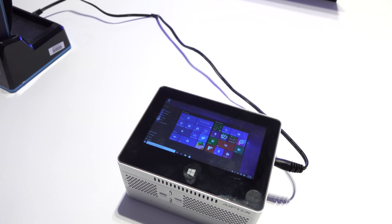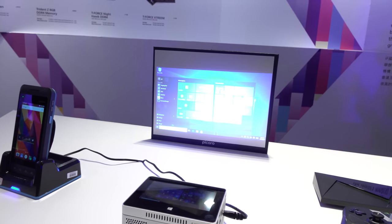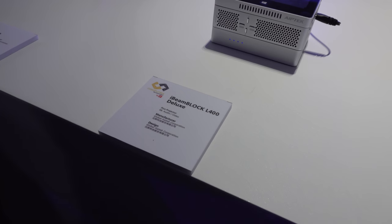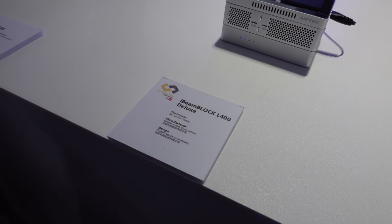Check out this projector right here — you've got a screen on top and the clarity is actually pretty surprising. We need something like a tiny little projector, and this is pretty cool. This is the i-beam Block L400 Deluxe.